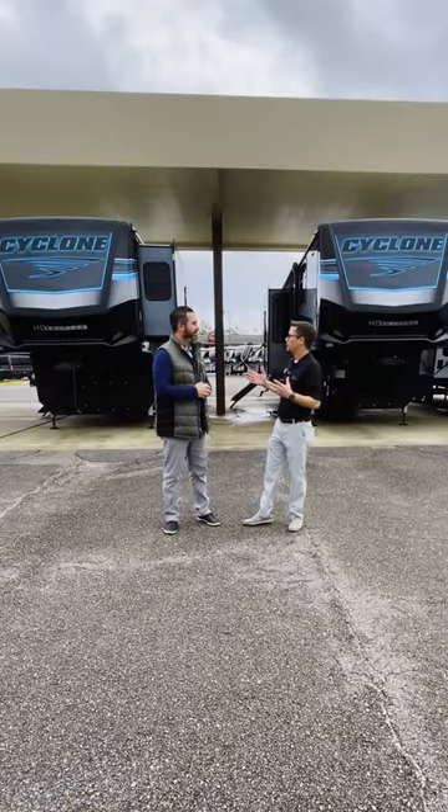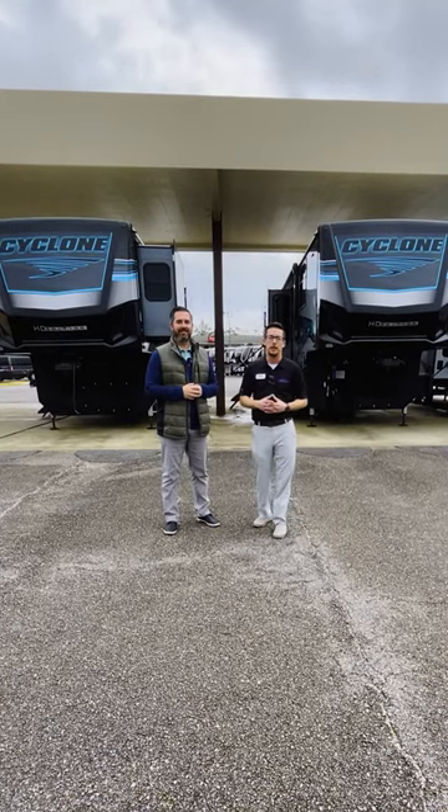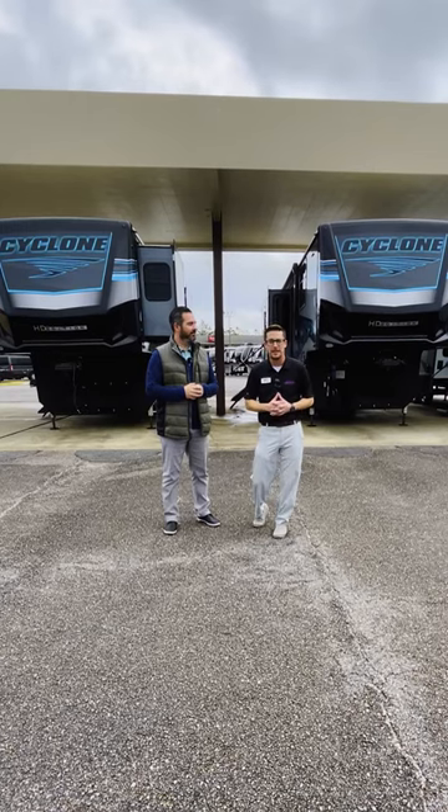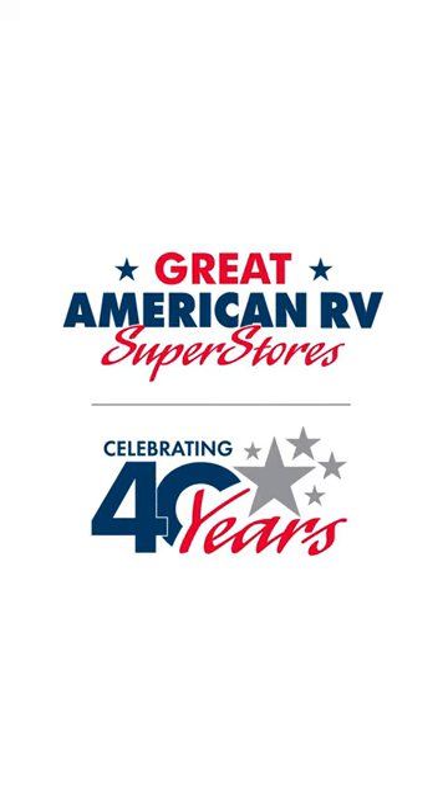Thanks for taking the time to show us the awesome features of the exterior of the Cyclone. Come check it out today at Great American RV Superstores. We have 11 locations across the United States. Come celebrate 40 years of business with Great American RV Superstores, making memories one weekend at a time.